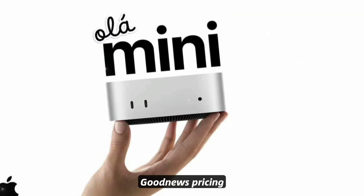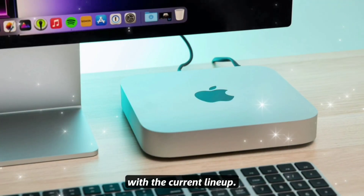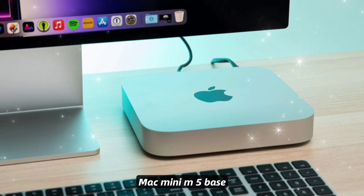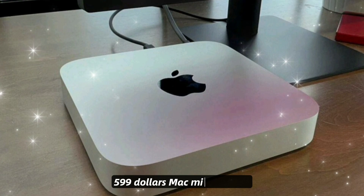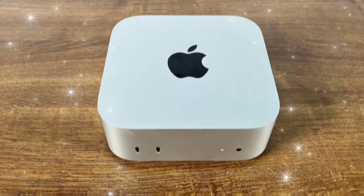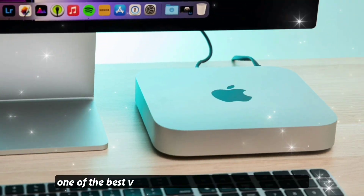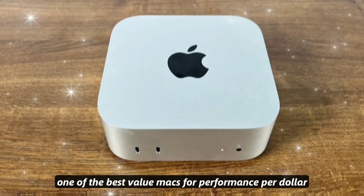Price expectations — good news: pricing is expected to remain consistent with the current lineup. Mac Mini M5 base: $599. Mac Mini M5 Pro: $1,399. That keeps Apple's smallest desktop one of the best value Macs for performance per dollar.